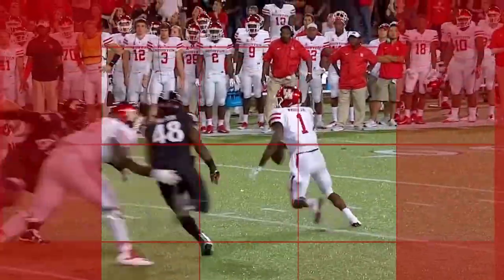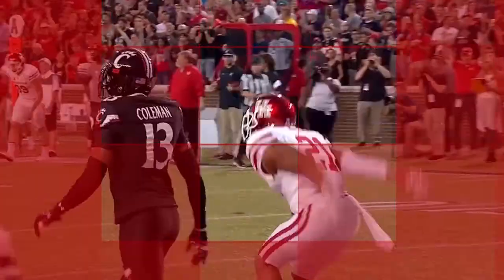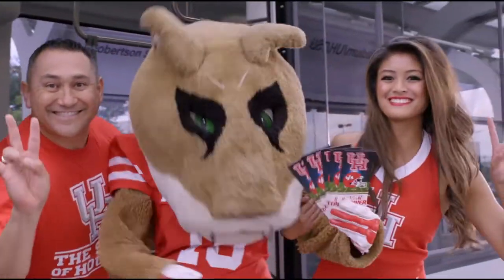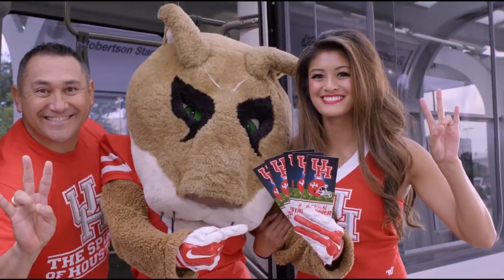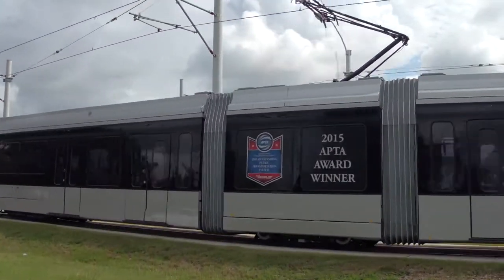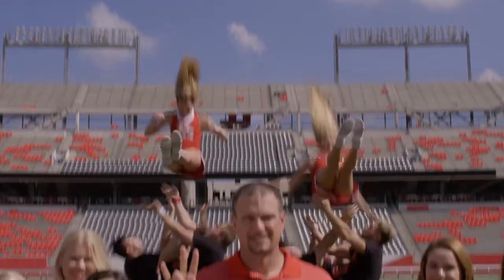This season, make a break from the action and catch the excitement of Houston Cougar football. If you've got a ticket to one of our 2016 home games or a UH student ID, you've got a free ride to and from TD ECU Stadium on Metro Red. Our Cougs are unstoppable, so don't miss a second of the action. Wear red and ride Metro — it's a free pass. Go Cougs!